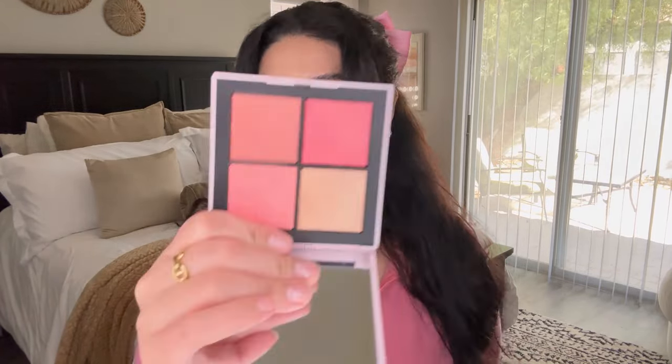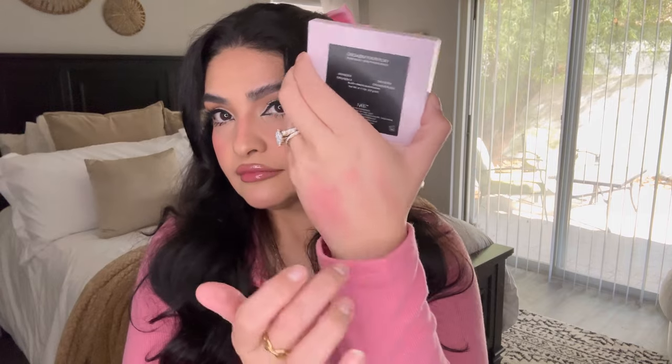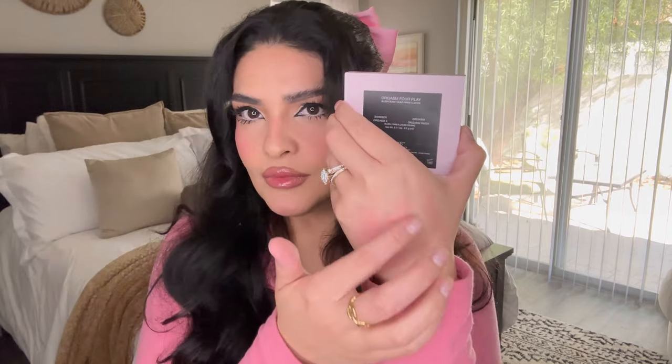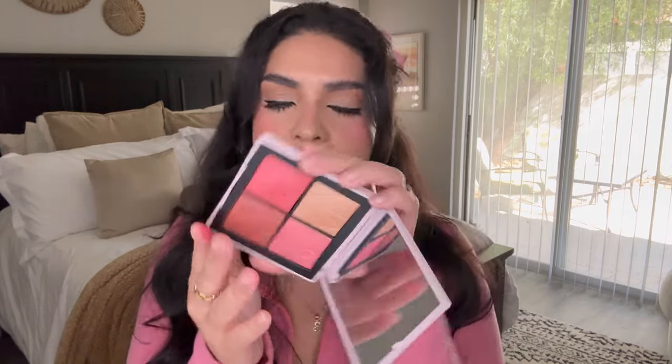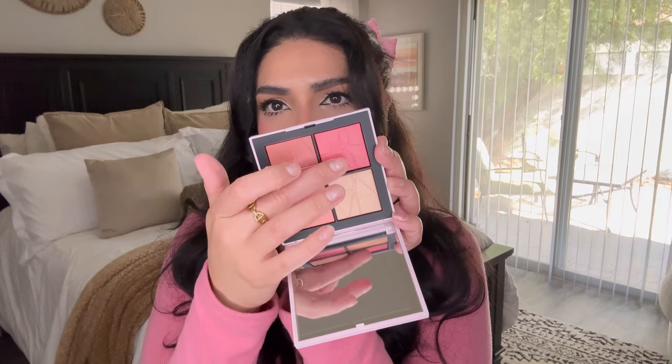This is from NARS. I've already used it — my favorite NARS blush was Orgasm X, but I've been eyeing the original Orgasm, so I thought this was a great way to try both. The set comes with Orgasm X, Orgasm, and also Orgasm Rush and Swinger. The formula doesn't feel the same to me — Orgasm X used to be smoother and creamier. I'm still not sure, but I still have to play with it.